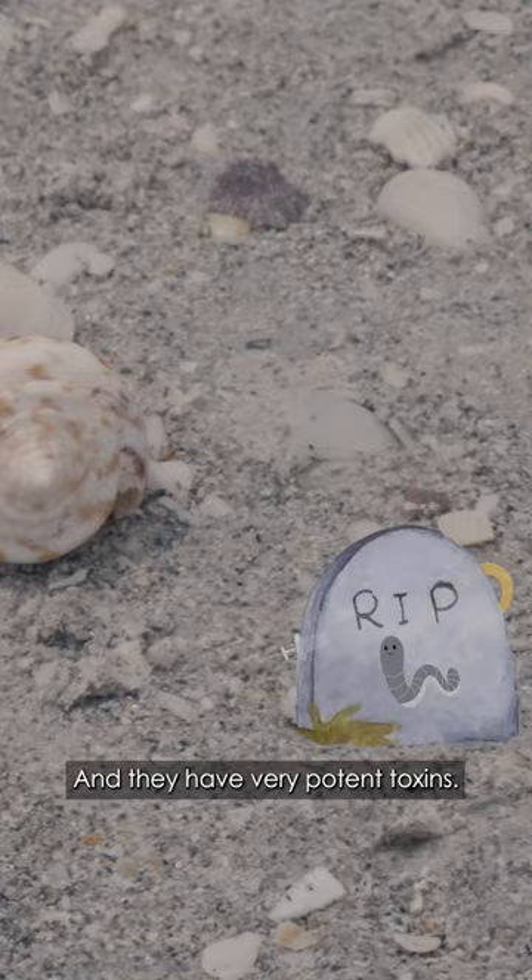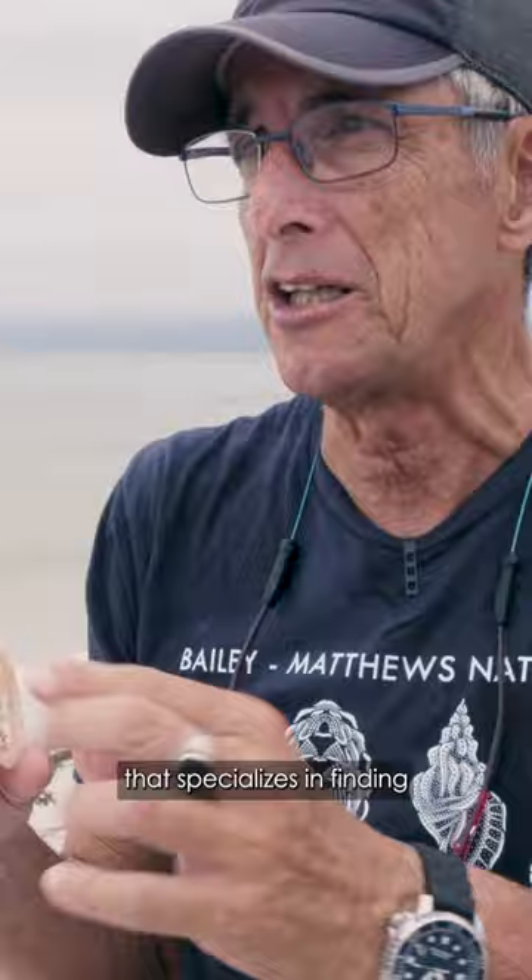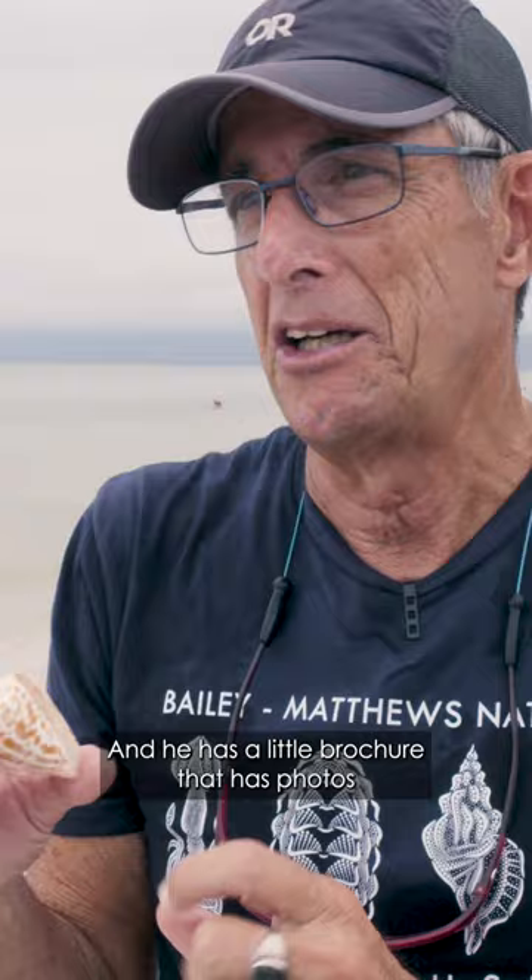There's a fellow here in Sondeville who specializes in finding cone shells that have letters on them. He has a little brochure with photos of all the letters of the alphabet and all the numbers — it's a neat thing, the children love that.